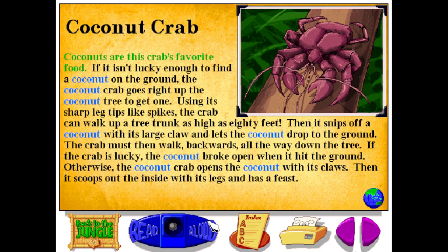Coconuts are this crab's favorite food. If it isn't lucky enough to find a coconut on the ground, the coconut crab goes right up the coconut tree to get one. Using its sharp leg tips like spikes, the crab can walk up a tree trunk as high as 80 feet. Then it snips off a coconut with its large claw, and lets the coconut drop to the ground. The crab must then walk backwards all the way down the tree. If the crab is lucky, the coconut broke open when it hit the ground.